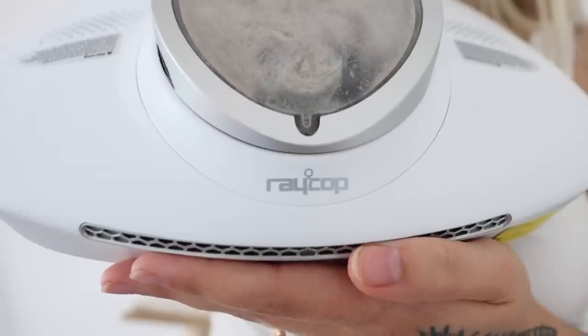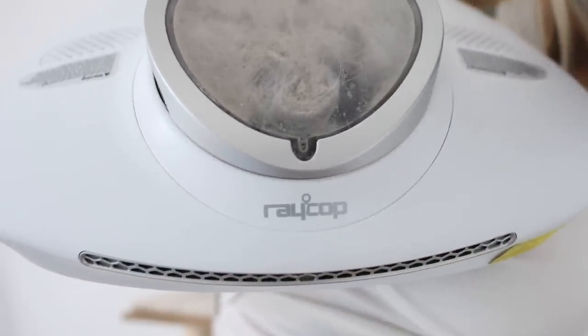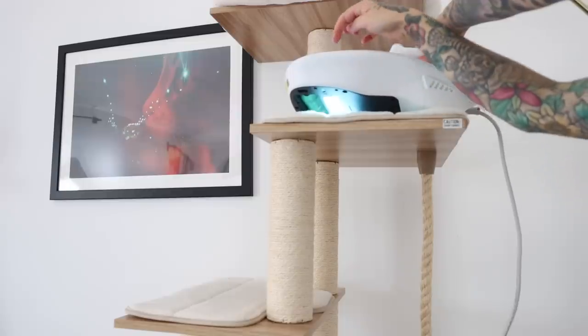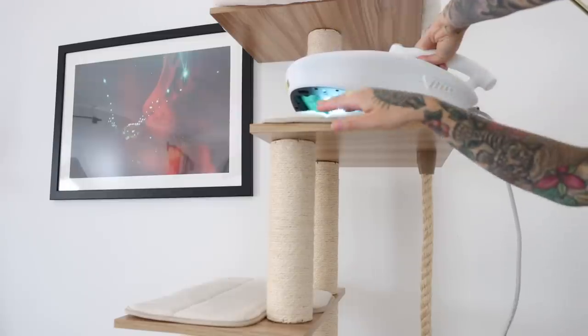and it has honestly been a game-changer. It's targeted towards people who have animals in their home, and it's designed to pick up fur and dander three times faster than other vacuums. It also literally has hospital-grade sanitizing properties.